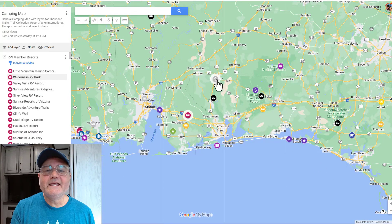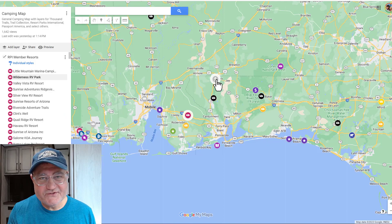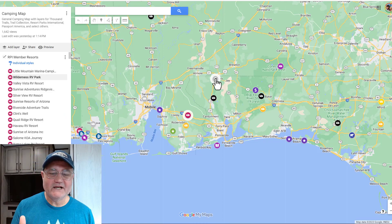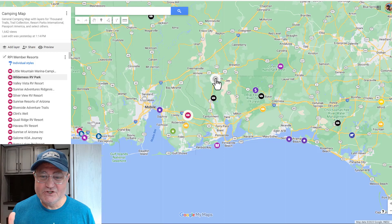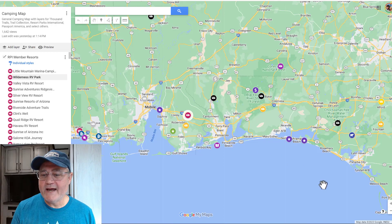So this campground is in a great part of the country with lots to see and do. I like to have lots of tools in my toolbox, and that's why it made my camping map — as well as being reasonably priced, you can make reservations at this county park, and there's lots to see and do in the local area. So right now, we're going to go back to Google Earth and go to our next destination.